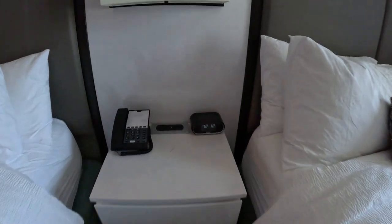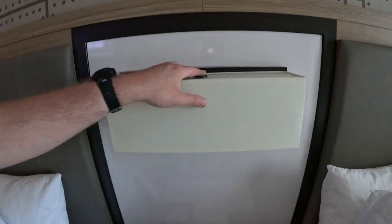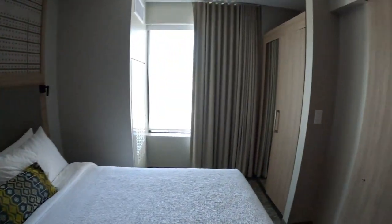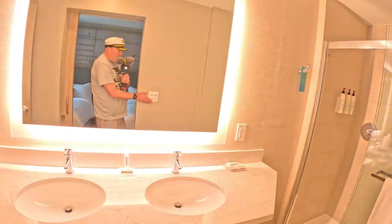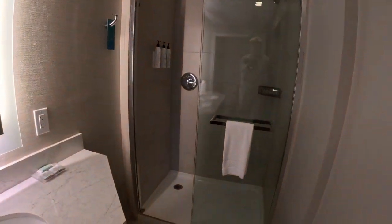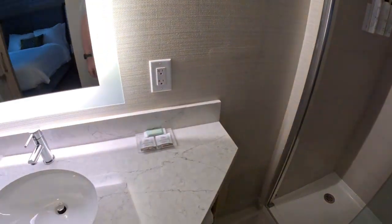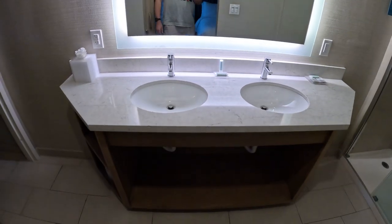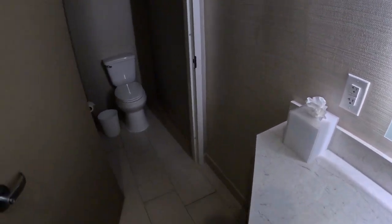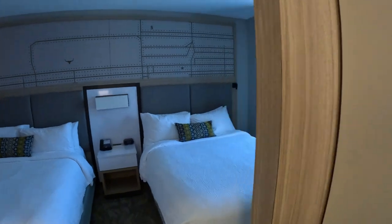You've got an alarm clock, phone, lights up above — which I don't know how to turn on. Let's go into the bathroom. Nice nice shower — that's a good shower. You've got a double vanity, two sinks in here — that's pretty cool. The toilet over here in the corner. That's the bathroom.